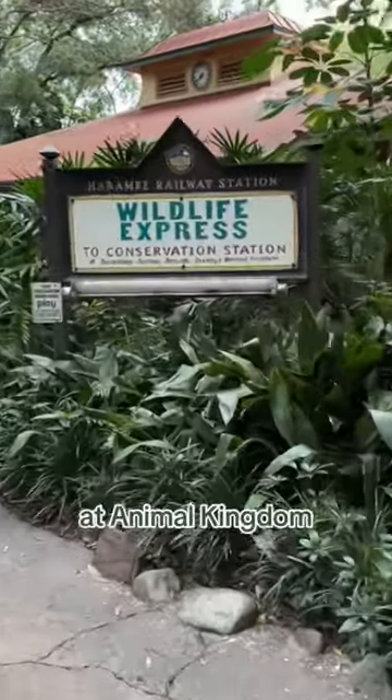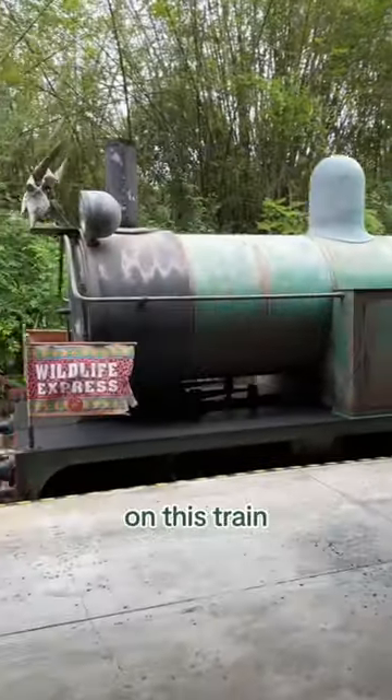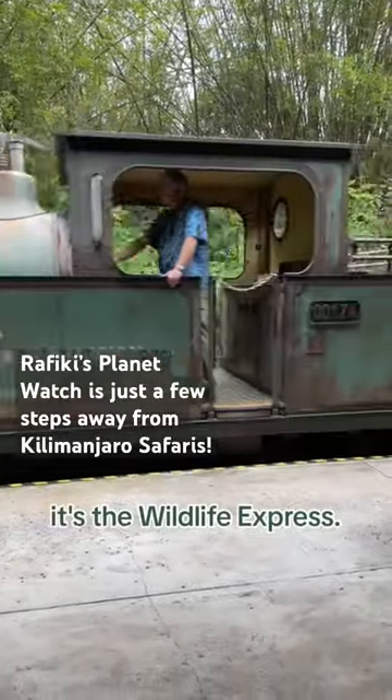I had no idea that this existed at Animal Kingdom in Disney World. Just walk into Rafiki's Planet Watch and you can take a ride on the Wildlife Express.